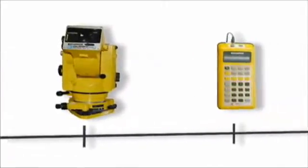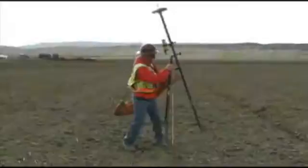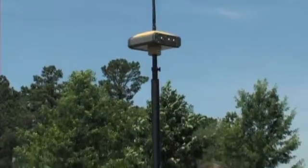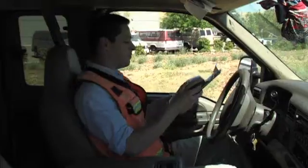TopCon has decades of experience creating precision positioning solutions for surveying and construction applications. Our GPS Plus base and rover systems have led the surveying industry for many years by combining GPS with GLONASS for more satellites than any other system. Powerful, versatile, accurate, and rugged — that's how our users define TopCon solutions.